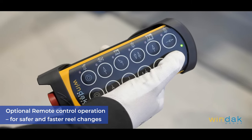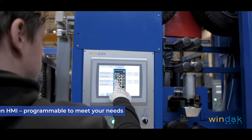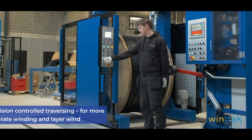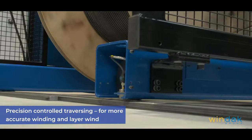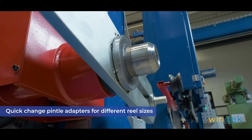Optional remote control operation for safer and faster reel changes. Touchscreen HMI programmable to meet your needs. Precision control traversing for more accurate winding and layer wind. Quick change pintle adapters for different reel sizes.